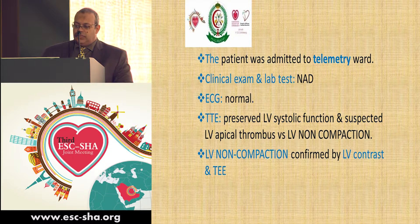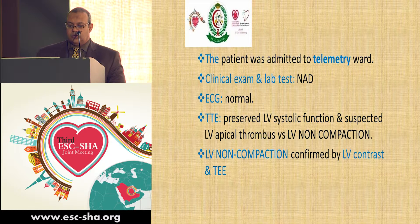The patient was admitted to a telemetry ward in our hospital. Her clinical examination and lab tests showed no abnormality, and the ECG was normal.